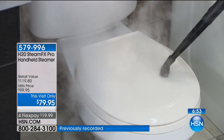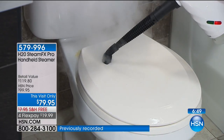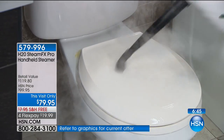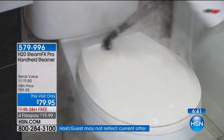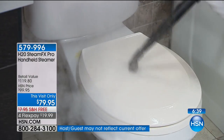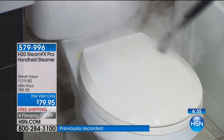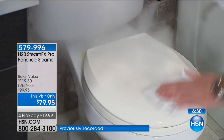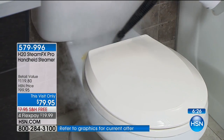Hold this on the toilet and you're going to clean it, help sanitize it, without breathing in any toxic chemicals. Cleaning your house for pennies a day. It weighs less than a tea kettle. The Steam FX Pro gives you almost 20 minutes of continuous clean — it'll get all the cooties and all the germs.